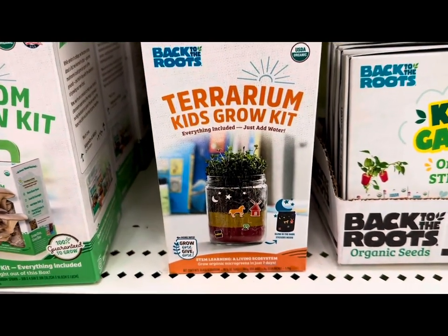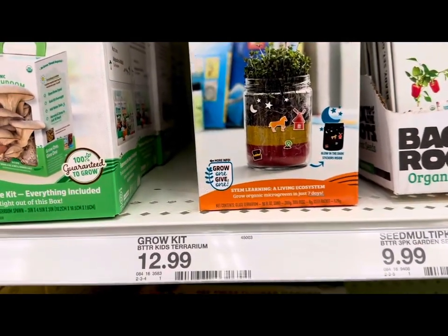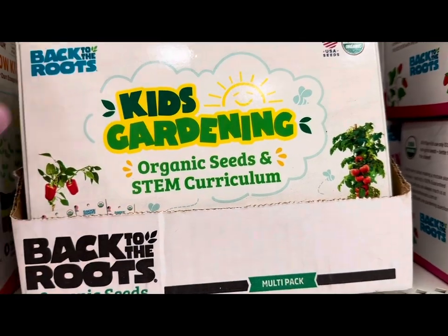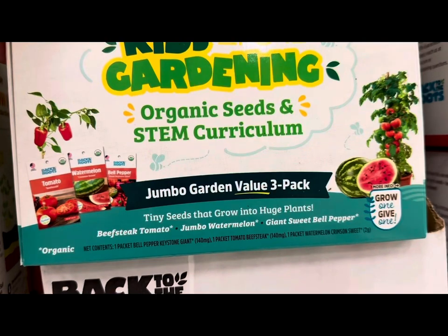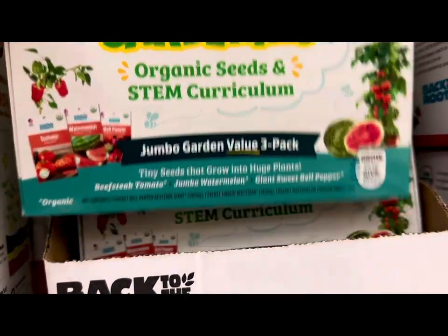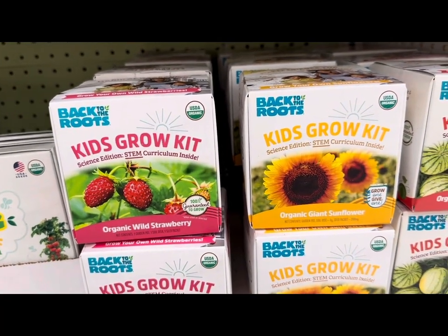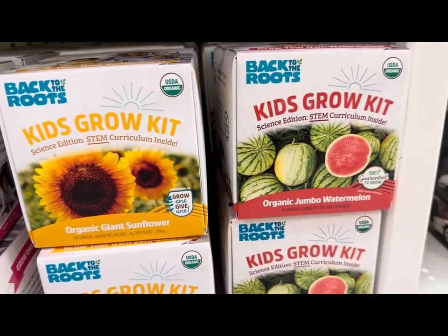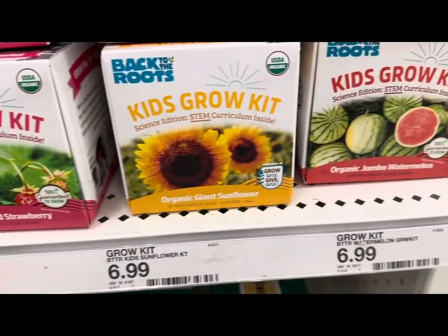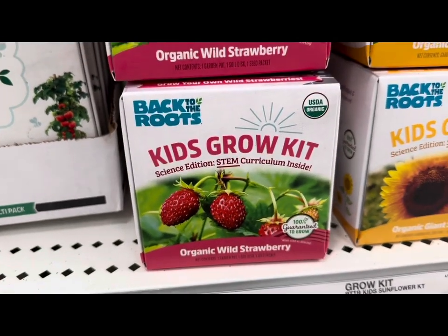There are also terrarium grow kits for kids at $12.99, plus kids gardening kits that come with organic seeds and STEM curriculum. A Jumbo Garden Value 3-pack includes beefsteak tomatoes, jumbo watermelon, and giant sweet bell pepper for $9.99. More kids grow kits include watermelon and sunflower at $6.99, organic giant sunflower, and organic wild strawberries at $12.99.